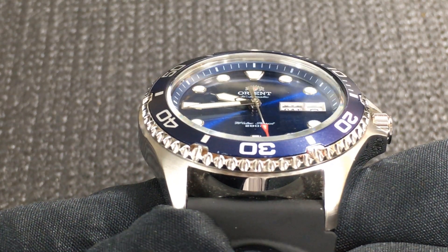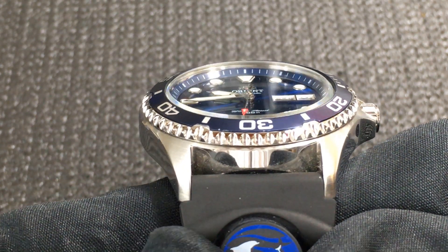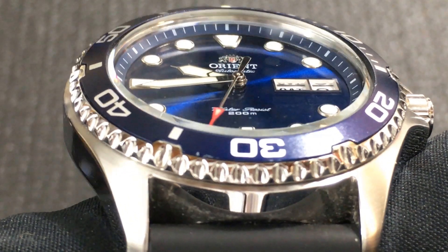Unidirectional bezel travel is appropriate for a dive watch since this underestimates the remaining time of your air supply, which is safer. You wouldn't want to overestimate the air supply caused by an accidental nudge to the bezel, since you might find yourself still underwater when the air supply is gone. The bezel has a solid feel and there is no play — another surprising feature of this inexpensive diver. The first 15 minutes of the bezel have minute markings, thereafter markings at every 5 minute interval. The Ray 2 has a mineral crystal that is said to be hardened, and looking at it closely, I see no scratches or cracks.